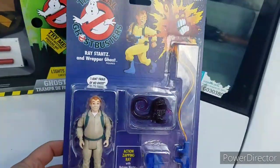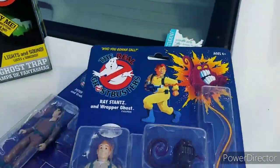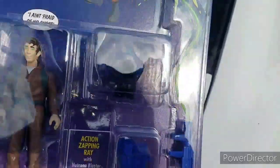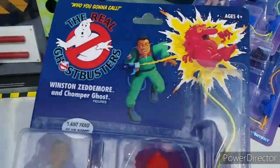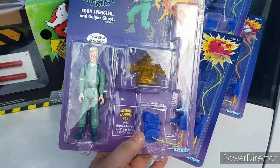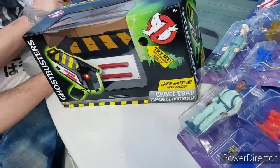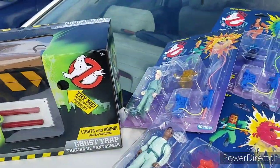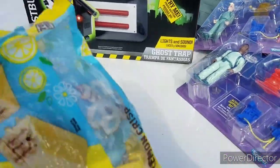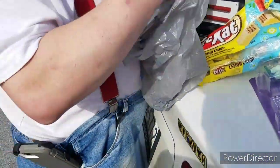Hey, we got Dr. Ray Stantz here! Wow, those cards are actually — I thought they were going to be flimsy. They actually came out pretty nice. There's Dr. Peter Venkman. There's good old Winston Zeddemore — some people don't give him much love. And then of course Dr. Egon Spengler. Oh, there's some lemon Kit Kats! My nieces would love these — it'd be like the pilot episode of Riley's new channel.